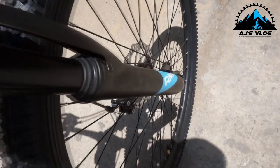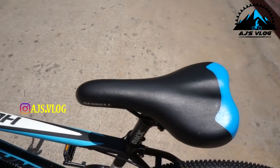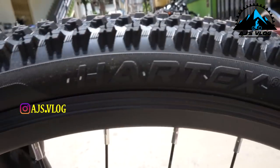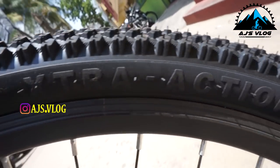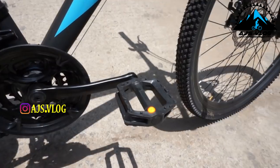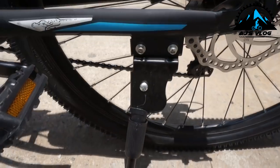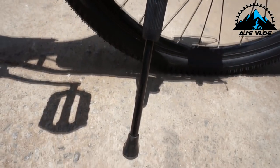The front fork has a coil suspension. The seat is quite comfortable. The 26-inch tires are mounted on alloy rims. Plastic pedals come standard on the bike. There is a single accessory mounting point and a side stand is also provided.